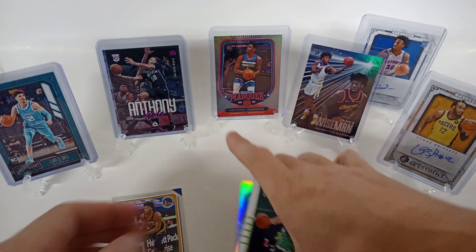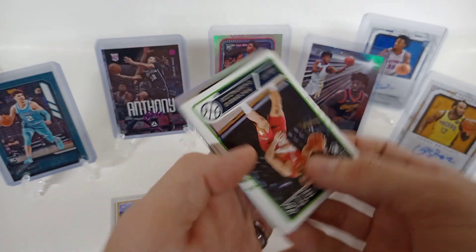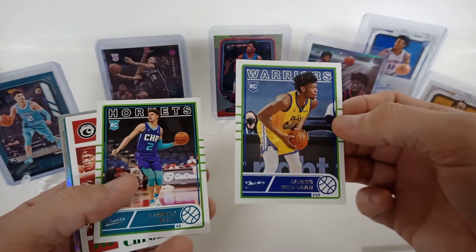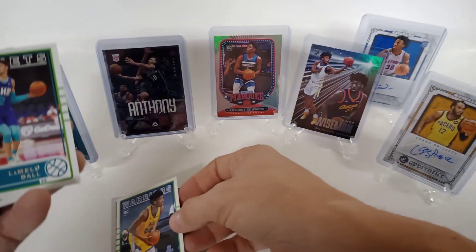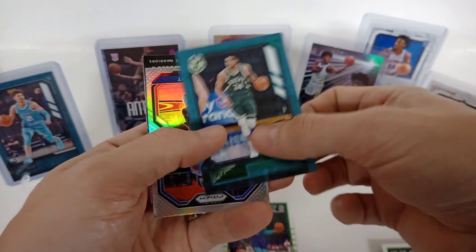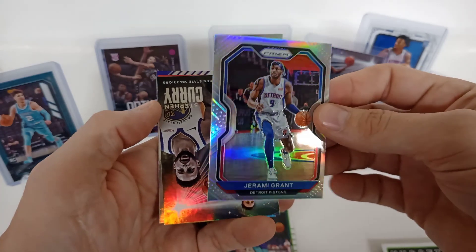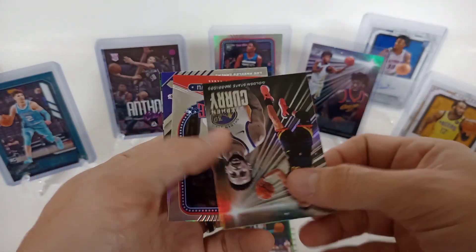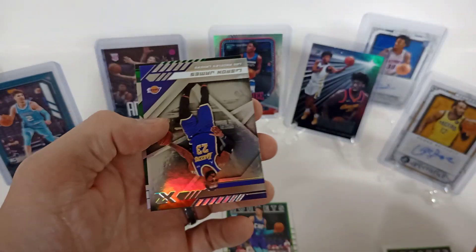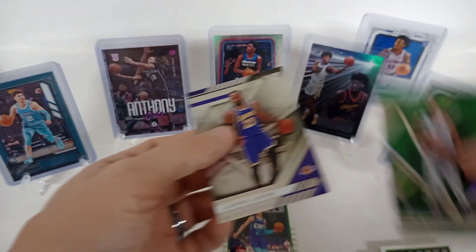Nice little LaMelo. We've got our James Wiseman, Peyton Pritchard, Patrick Williams, Campazzo. Another LaMelo — that's one of the inserts — and another Wiseman. Nice little LaMelo there, Pascal Siakam on the green parallel, and then we've got another Giannis on a green parallel. A Jeremy Grant silver prism — wish that was a rookie, but nevertheless nice little silver. Steph Curry, cool-looking card — definitely sleeve that one. Okongwu, nice LeBron James, and a Devon Vassell green parallel.